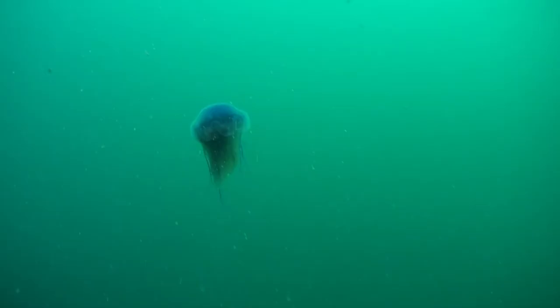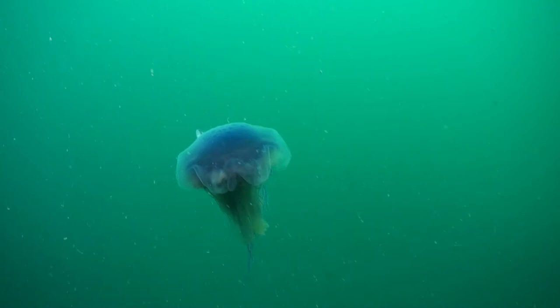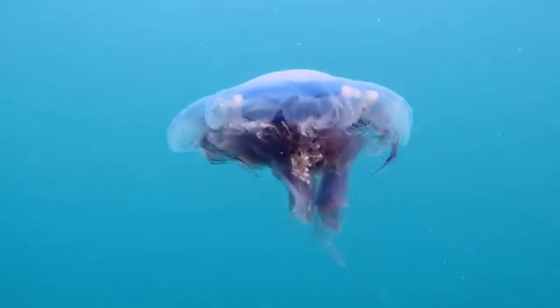The blue jellyfish also has a sting similar to nettles, and looks very similar to the lion's mane coming up next, but much smaller and blue in colour. They keep their blue colour when washed up but can fade over time.